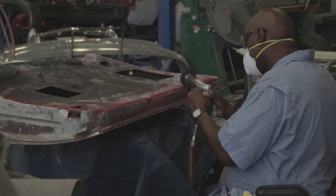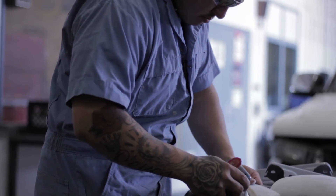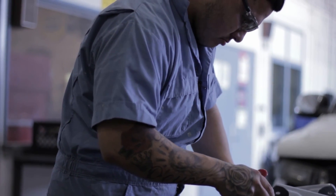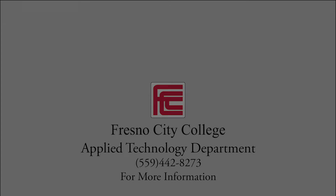If you enjoy a work environment that strives for attention to detail, dependability, and initiative, with a salary range of $26,000 to $74,000, this is an opportunity for you. Contact Fresno City College's Applied Technology Department at 559-442-8273 for more information today.